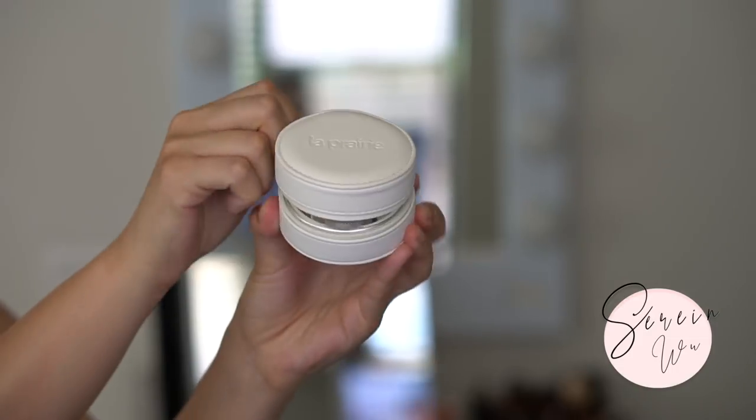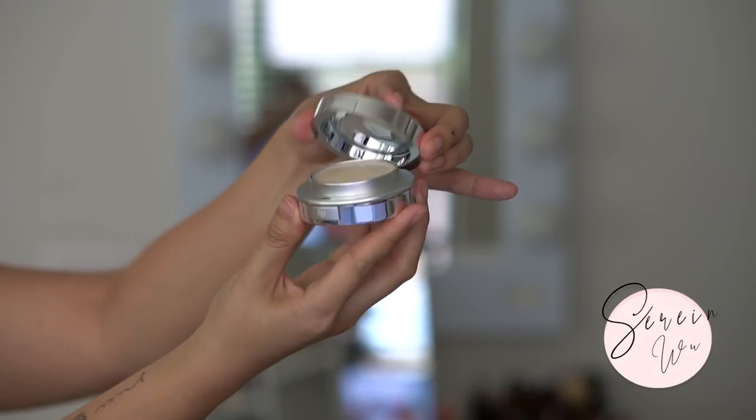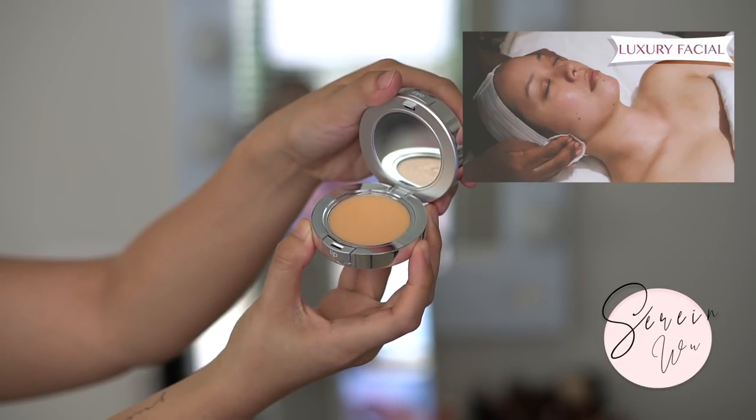Sticking with La Prairie — this next product is not new but it's new to me. I first encountered it about a year ago during a La Prairie facial. It comes in a luxurious case — it's an eye highlight that's so hydrating and nourishing for under eyes while also brightening. It's great to use throughout the day if your foundation starts creasing. At the bottom is their lip balm — ultra nourishing, ultra balmy, not my favorite scent but very effective.